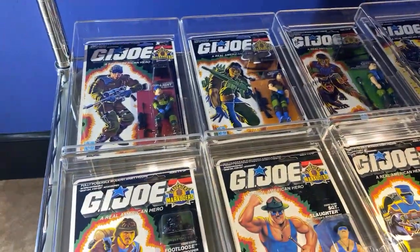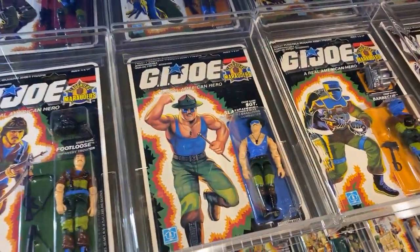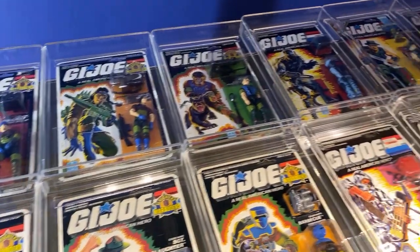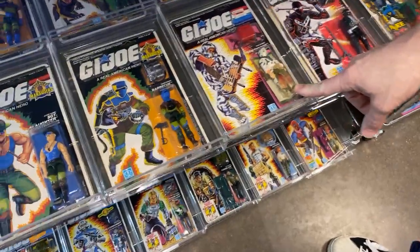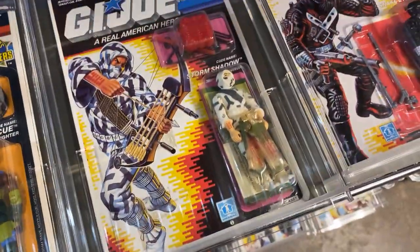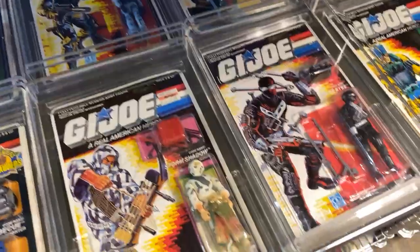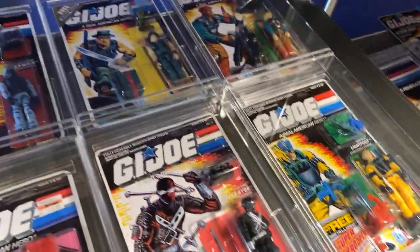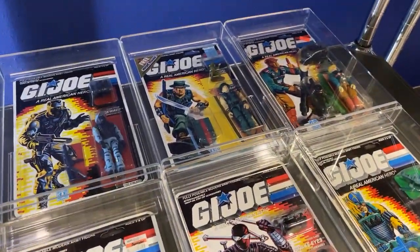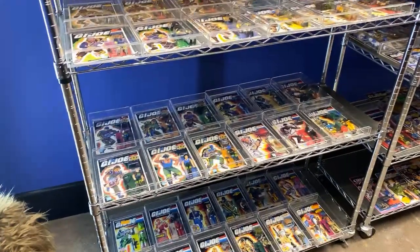Down here we've got Sgt. Slaughter's Marauders: Low Light, Footloose, Sgt. Slaughter the man himself. We've got Spirit, Mutt and Junkyard, Barbecue. Is that factory error because they gave you double the paint? It may be actually — or it's a freebie. Storm Shadow. I couldn't wear that paint to school although I wanted to. Snake Eyes, Lightfoot, and then Muskrat was always a really cool one. Not that brand, but real military paint — go up in the trees, play Army men or whatever. I never had the real camo paint. Nice, man.